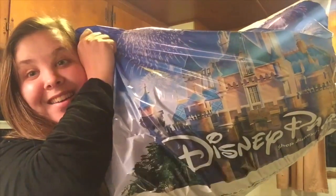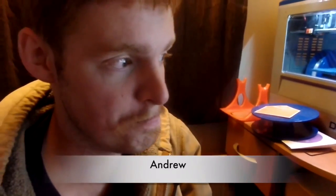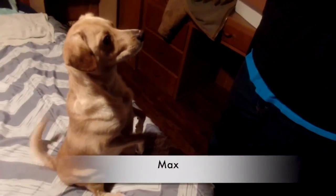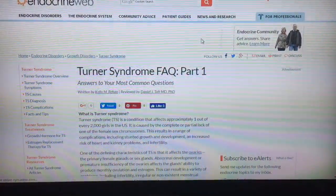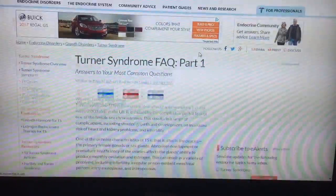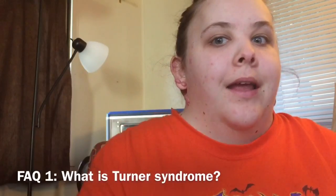Hi guys, and welcome back to my channel. So I wanted to do another Turner Syndrome video today, and I want to look at some frequently asked questions about Turner Syndrome. I have the Endocrine Web FAQ series pulled up and I thought we could look at some of the frequently asked questions. So the first frequently asked question that the website addresses is: what is Turner Syndrome?